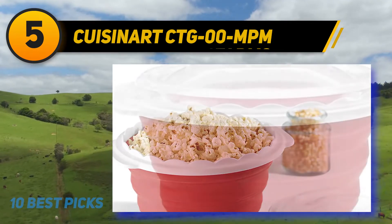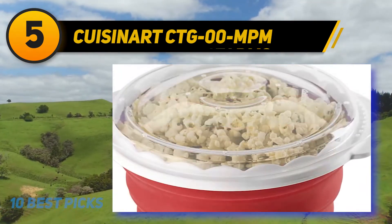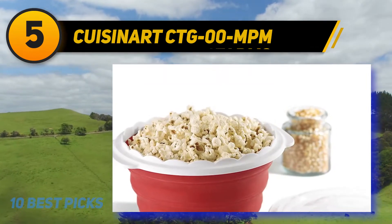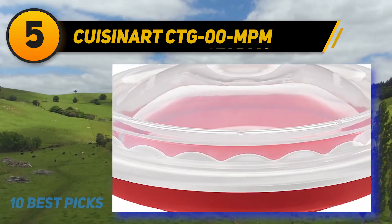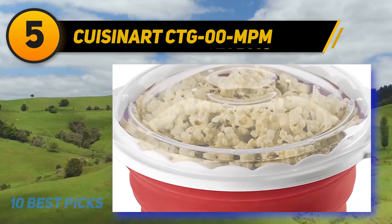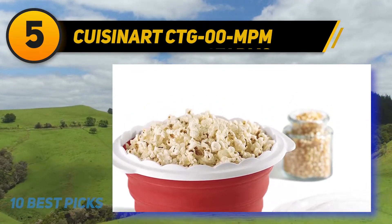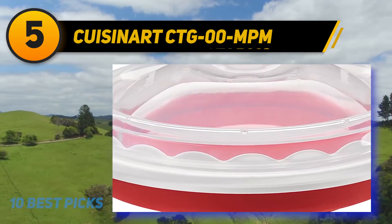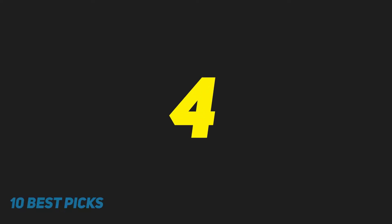At number 5, Cuisinart CTG microwave pop-and-serve model. For those who prefer microwave popcorn, this collapsible silicone bowl earned rave reviews for its compact size and ease of use. Simply pour kernels into the bowl with the included lid and microwave — no oil necessary. Cooking time ranges from three to four minutes. It can make up to 10 cups, and you can season and serve directly in the silicone popper without dirtying another bowl.